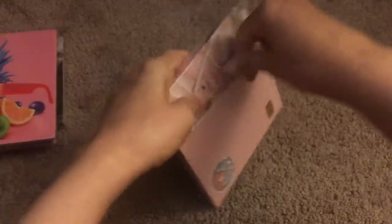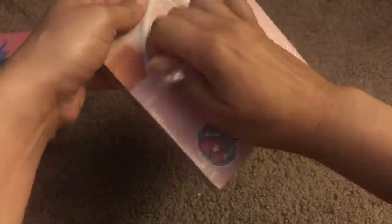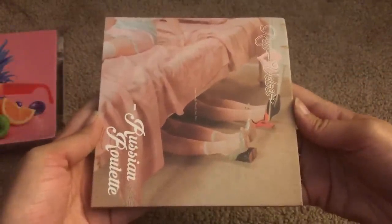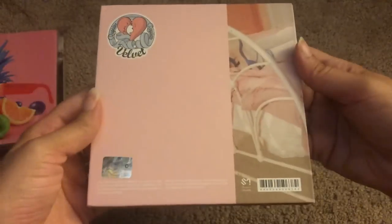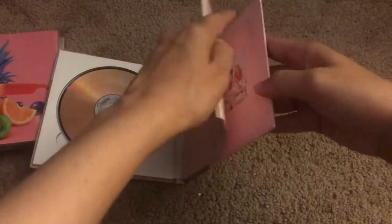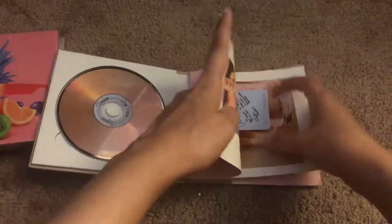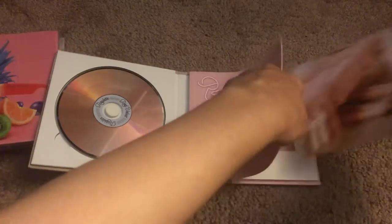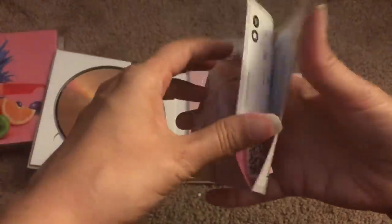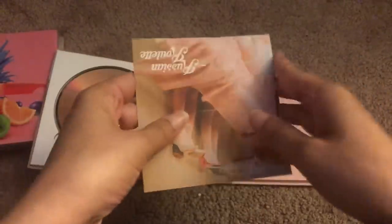I'm just really happy that I can finally say that I've done good on my Red Velvet collection. That is the front and the back of Russian Roulette, and they always have the cutest photobooks and the cutest everything. The SM custom ad is cute — I do get excited about these because I think they're cute.